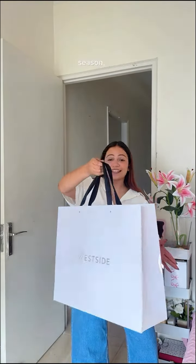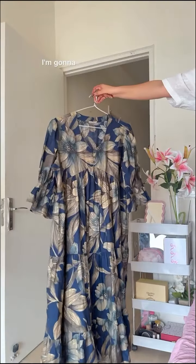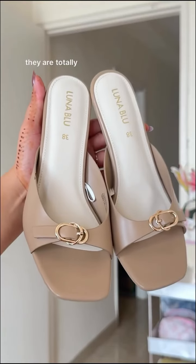This look is apt for the festive season. Look at the print — it looks perfect for gifting! I've got this breezy floral dress and I'm going to style it with a belt, these earrings, rings, and some kitten heels. I have two options and I'm going with this one because they are totally on trend, and Westside absolutely killed it with this trend — you've got to check it out.